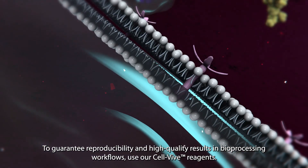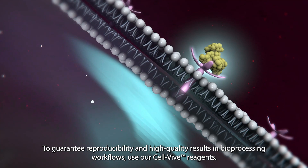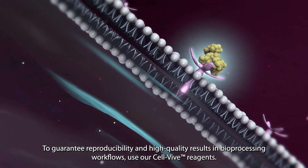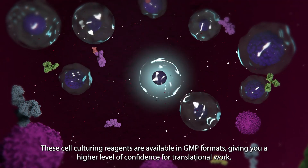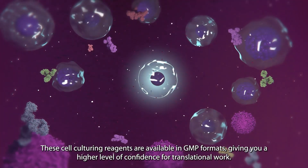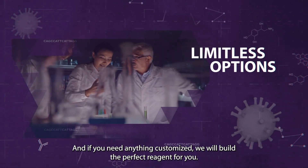To guarantee reproducibility and high-quality results in bioprocessing workflows, use our CellViv reagents. These cell culturing reagents are available in GMP formats, giving you a higher level of confidence for translational work. And if you need anything customized, we will build the perfect reagent for you.